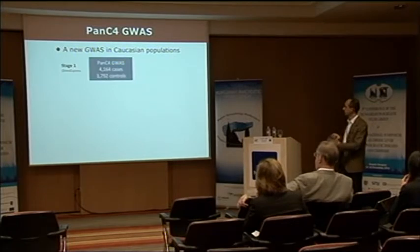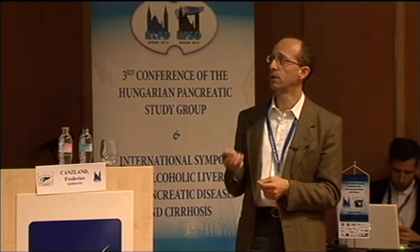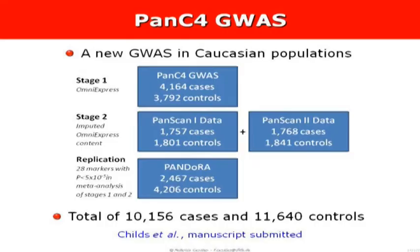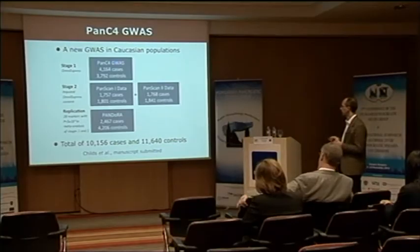There's more coming. Another group based in the United States called Pansy4 is another consortium also mostly collecting Caucasian cases and controls. They have done additional genotyping in a bunch of cases and controls, followed by meta-analysis with pre-existing data, and then replication in our samples. For this one we got 28 promising hits using a threshold of 10⁻⁵. The results have just been submitted.